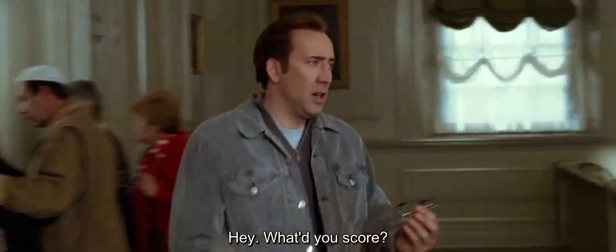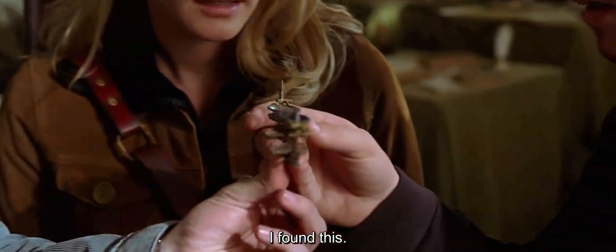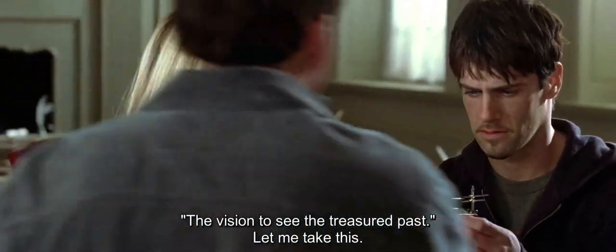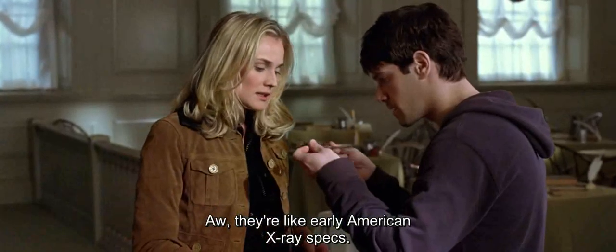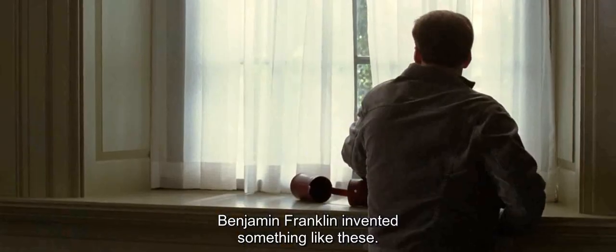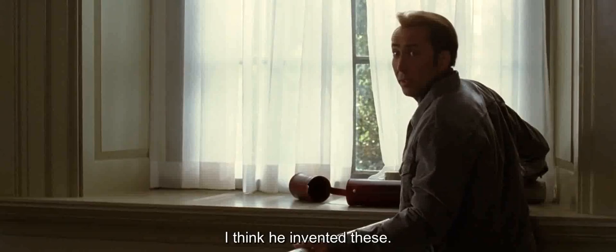Hey, what did you score? I found this — some kind of ocular device. Did you see the treasure past? Let me take this. They're like early American x-ray specs. Benjamin Franklin invented something like these. I think he invented these.